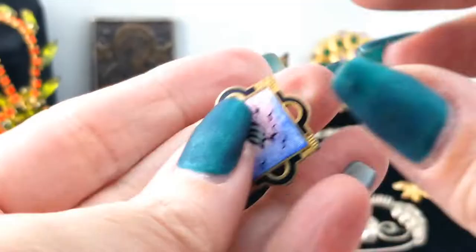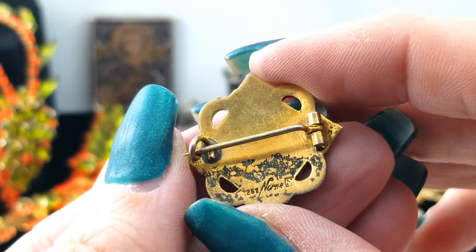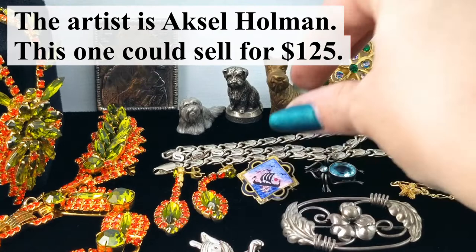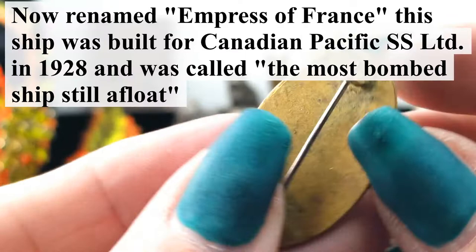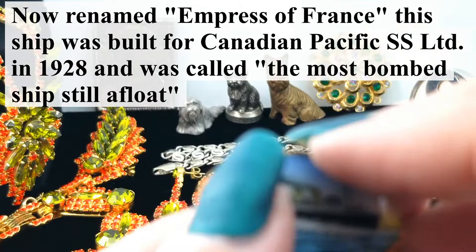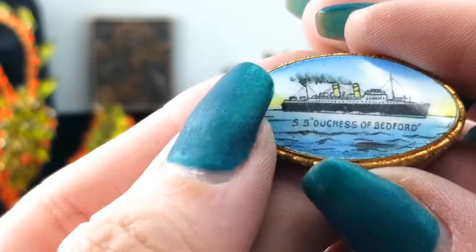Oh okay — another one of these enamel brooches by Norn, sterling silver, C-clasp with a tube hinge, so they're quite old. We had two of them in our last video. This one is something different — it says SS Duchess of Bedford. The C-clasp on the back has no marks. It's not the same technique as the others — those have a sort of metallic swirliness behind them, and this one looks like maybe ceramic or porcelain.